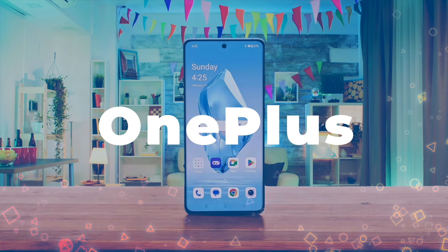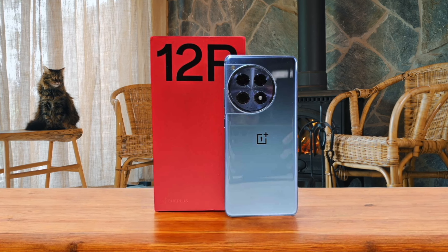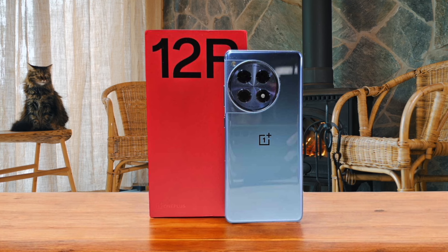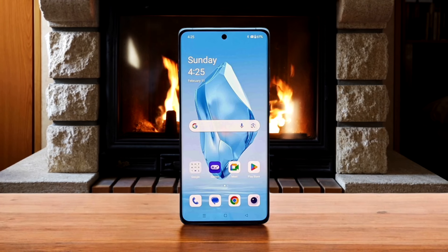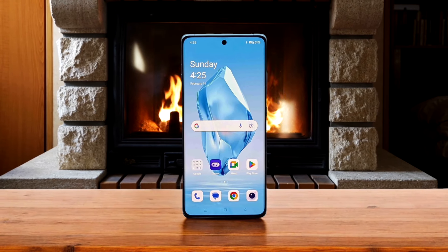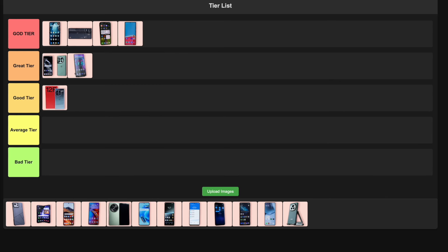Number 7: OnePlus 12R. This budget-friendly powerhouse is packing some serious heat. It's got the slightly older Snapdragon 8 Gen 2, but it still crushes games and everyday tasks. The 5500mAh battery is a monster and the 80W charging is lightning fast. The display is bright and vibrant, perfect for gaming and media. The camera setup is a bit basic and there's no wireless charging. For the price, this is an absolute steal for gamers on a budget, so I'm confidently placing it in the good tier.